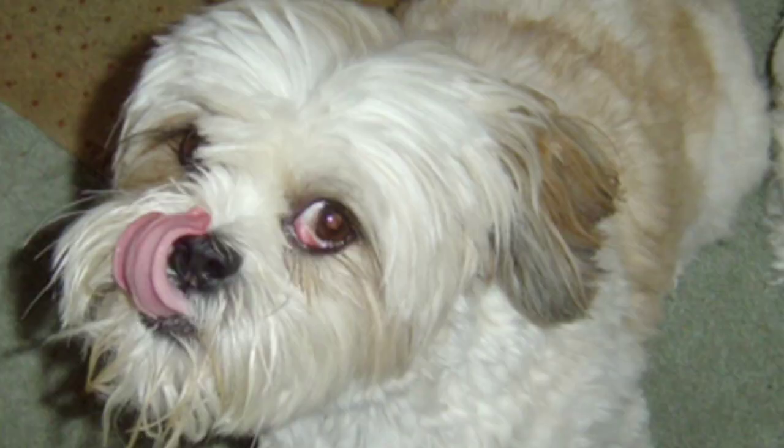Now let's discuss some common health problems with Lhasa Apso. The first one is sebaceous adenitis, which is a hereditary problem in this breed. The next one is progressive retinal atrophy, which can lead your dog towards blindness. There are also eye diseases such as cherry eye and keratoconjunctivitis, also called dry eye syndrome, which can be seen in this breed.